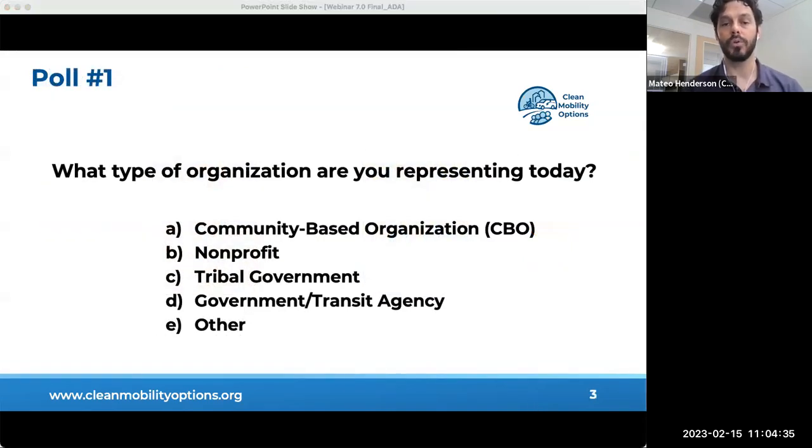Before we begin, I'd like to take a poll to see what type of organizations you are representing today: community-based organizations, CBOs, nonprofits, tribal governments, government and transit agencies, or others such as mobility providers. Looking at the results, we have a fairly even distribution of organizations with a focus on nonprofits, government transit agencies, and others. Thank you all for attending today. Again, this is the phase two application walkthrough.